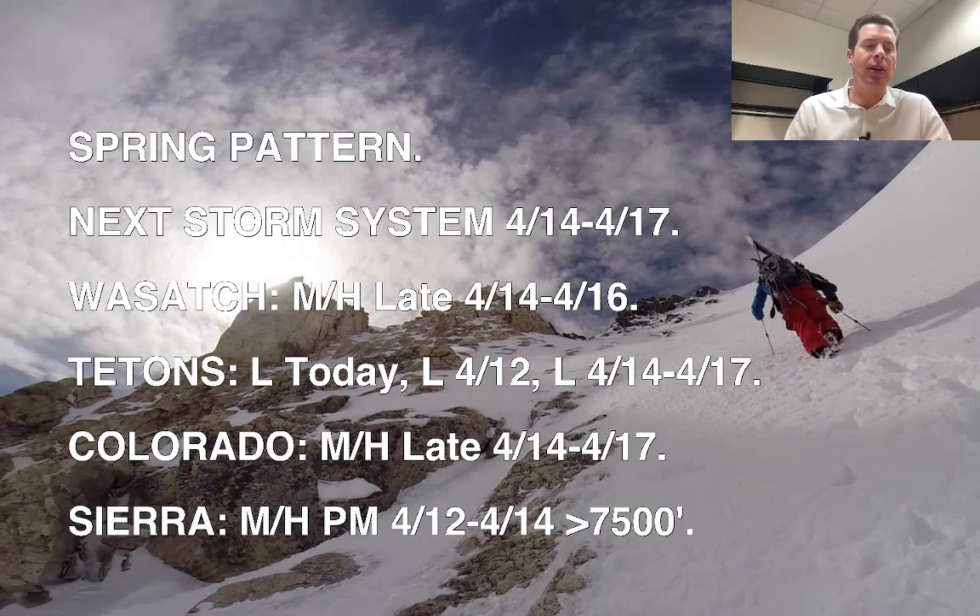We're still stuck in this spring pattern for sure across a lot of the Intermountain West. It's a waiting game for the next storm system that arrives 4/14 through 4/17 — a little earlier than that in California because that's the direction it's coming from. You can see the timeline here for the Wasatch, Tetons, Colorado, and the Sierra.